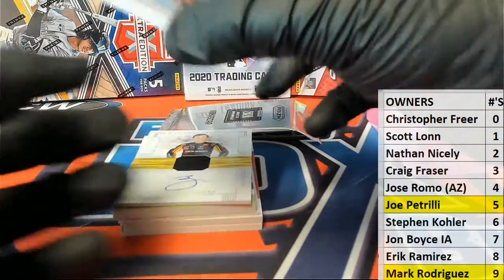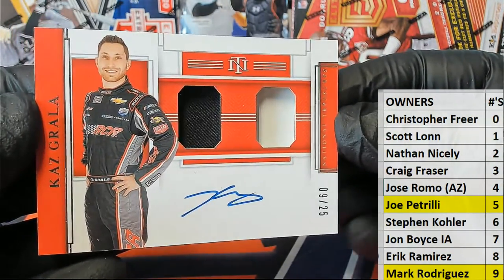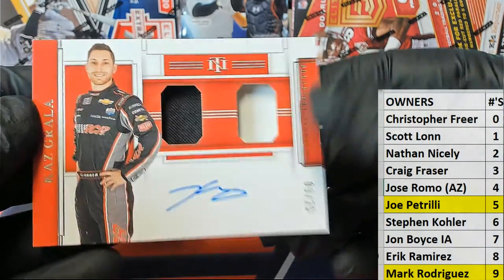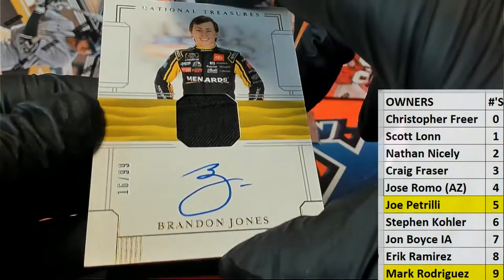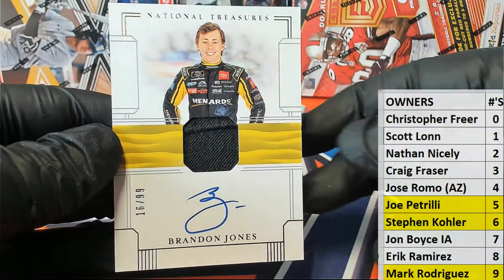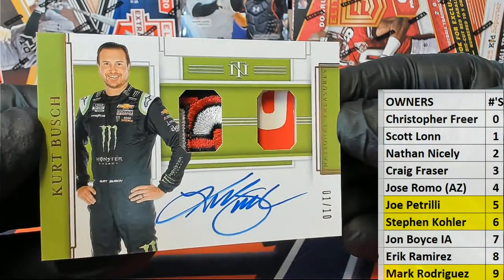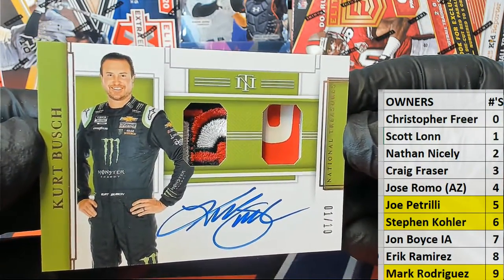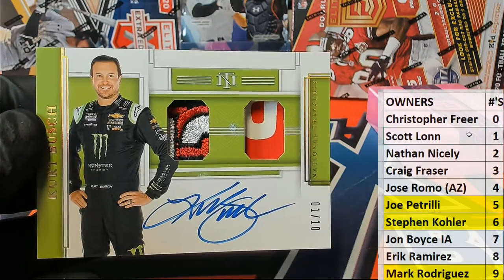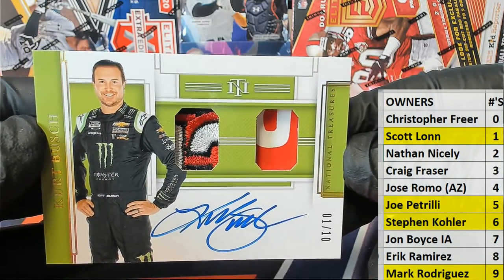Here's our next one — it is Kaz Grala, nine of 25, five and nine all over this one. Wow, crazy! Check that out — number nine, Mark R, that is coming out to you. And we have a 16 of 99 Brandon Jones — check it out, number six, Steven K, that's coming out to you, very nice. And oh boy, here we go — check this out, Kurt Busch! That is awesome right there, wow, one of ten. My goodness, Scott L, that is coming out to you. One of ten — nice hit, Scott.